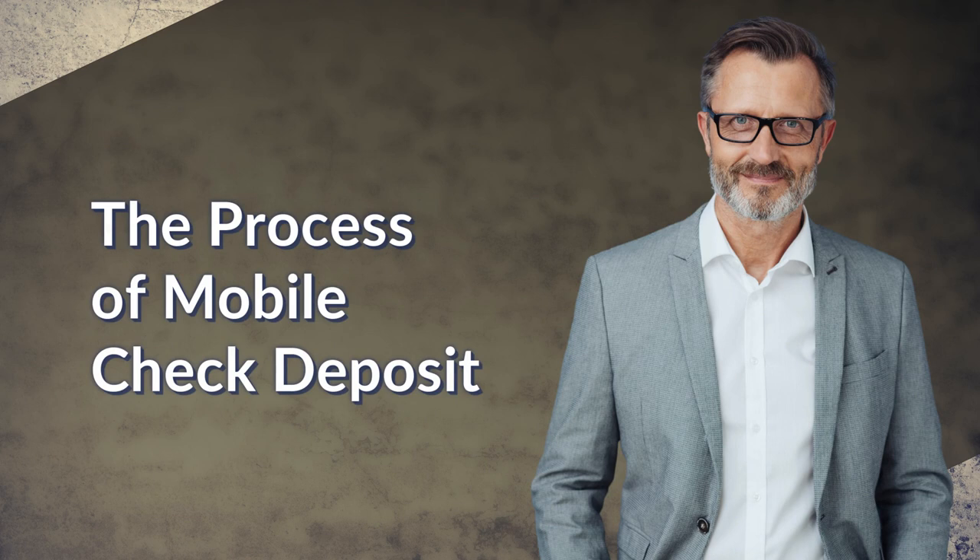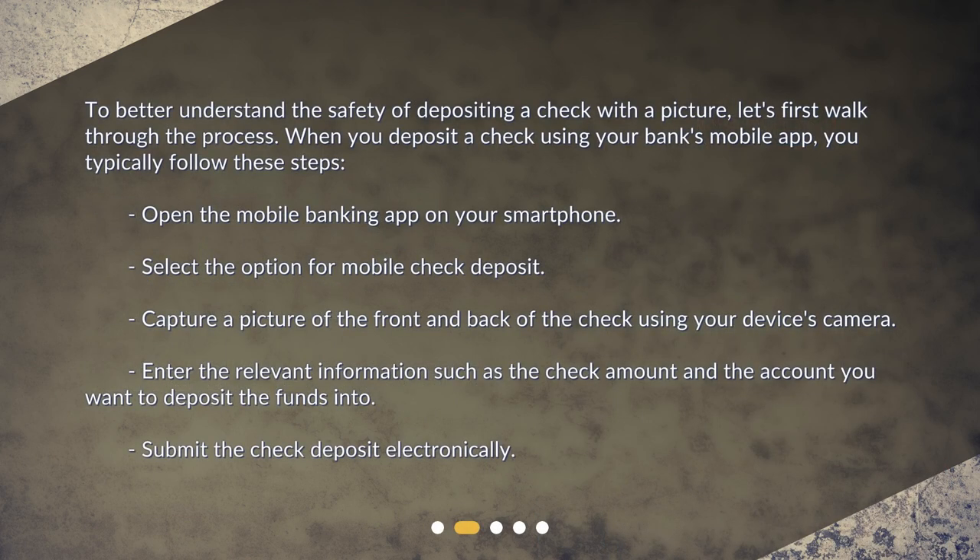The process of mobile check deposit. To better understand the safety of depositing a check with a picture, let's first walk through the process. When you deposit a check using your bank's mobile app, you typically follow these steps: open the mobile banking app on your smartphone, select the option for mobile check deposit, capture a picture of the front and back of the check using your device's camera, enter the relevant information such as the check amount and the account you want to deposit the funds into, then submit the check deposit electronically.